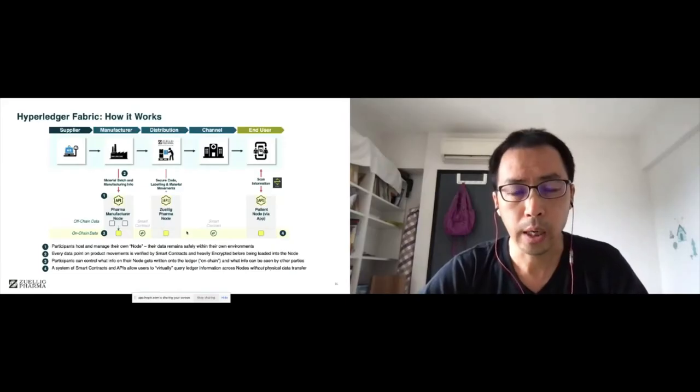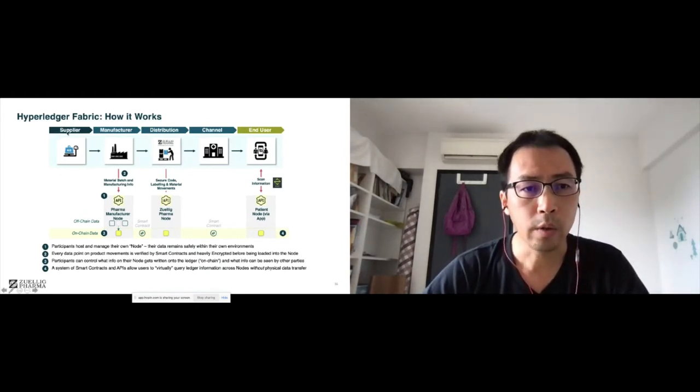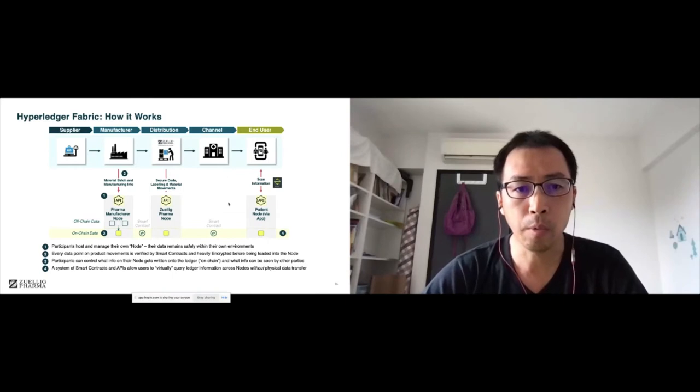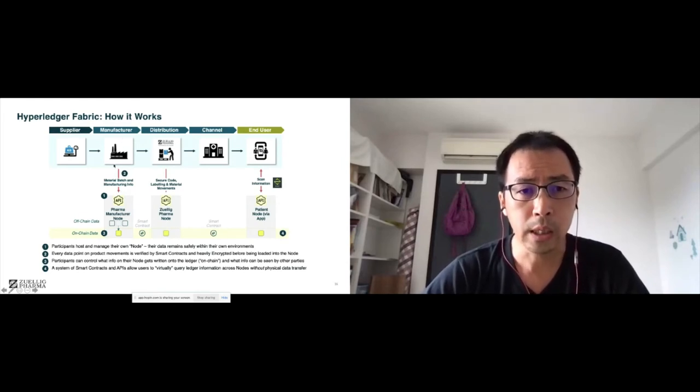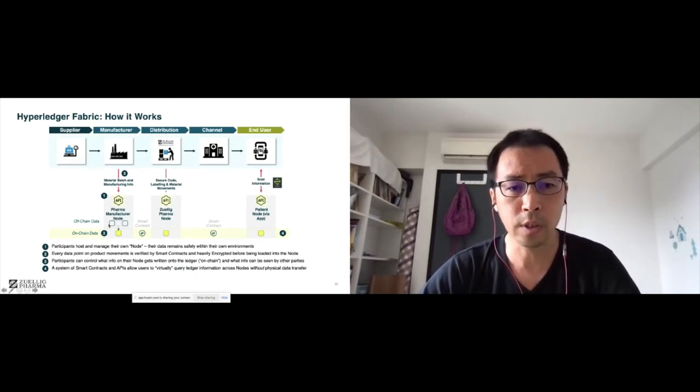From supplier all the way down to the clinic and end user, we are onboarding almost all of them in our Hyperledger Fabric blockchain. Currently we are onboarding some manufacturers, including MSD Gardasil. In the manufacturer node, they feed in the material batch information — including batch info, expiration data, and all other metadata — to the blockchain. Of course, there are some off-chain data, meaning not all information will be fed into the blockchain ledger. We only feed in the evidence needed for traceability purposes.